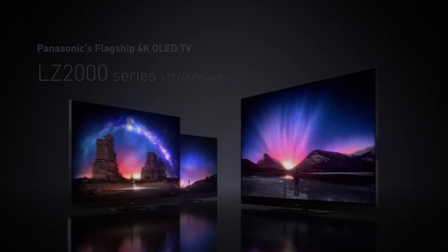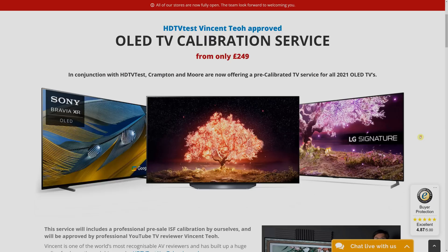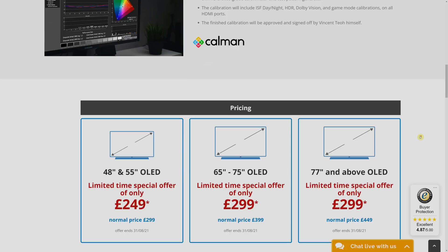Talking about professional calibration, unfortunately I am no longer visiting clients to calibrate TVs, because producing all these videos takes up so much of my time. But I have been working with UK electrical retailer Captain Moore Leeds to offer a pre-calibration service that has been trained up and approved by me, where they will run in a television you bought from them, pre-calibrate it, and then send the TV to you.